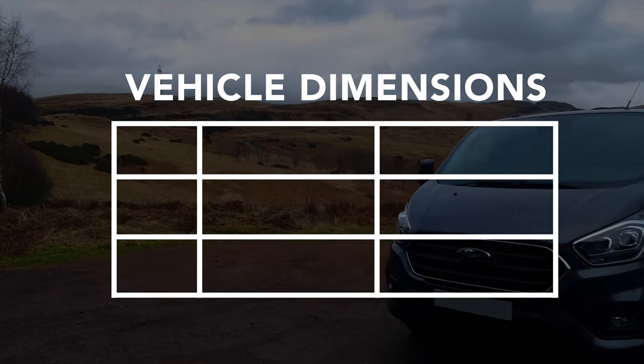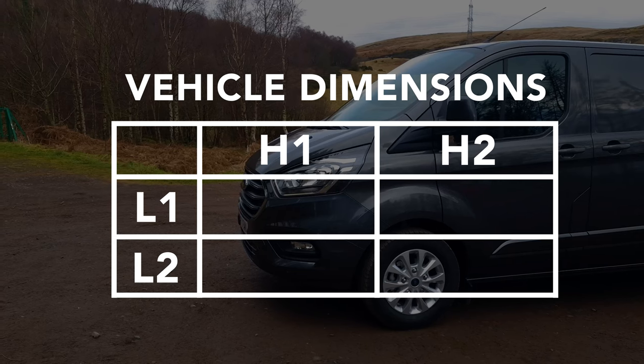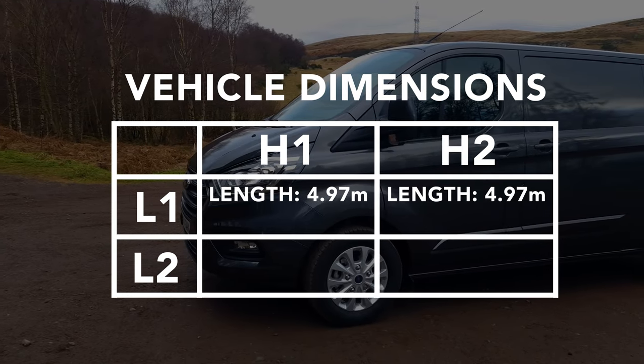You get two lengths for the vehicle length and two heights for the vehicle height. L1 gets you 4.97 meters in length, and L2 gives you 5.34 meters in length.